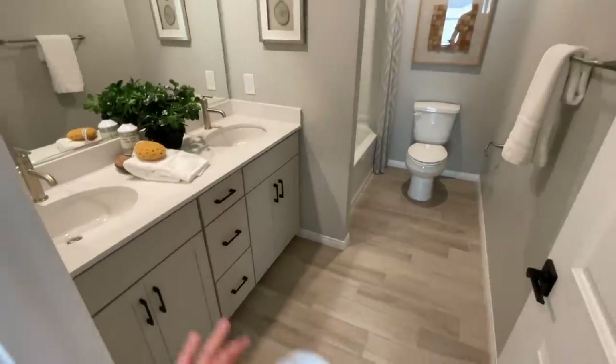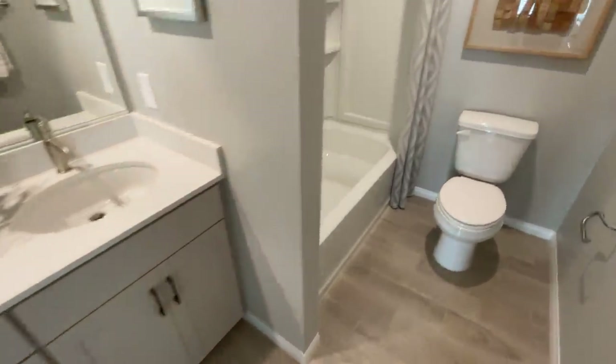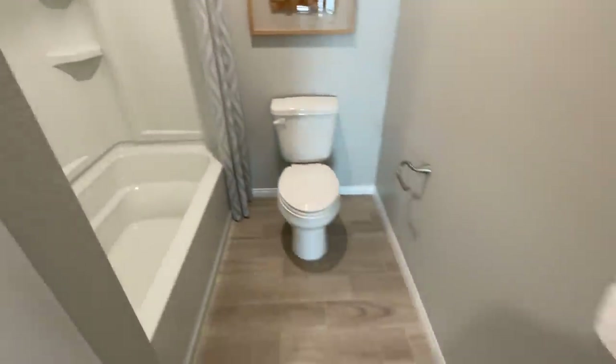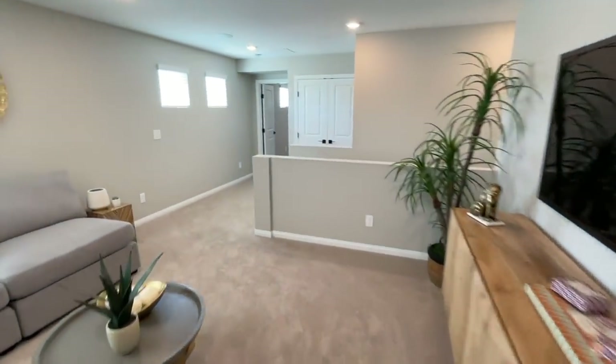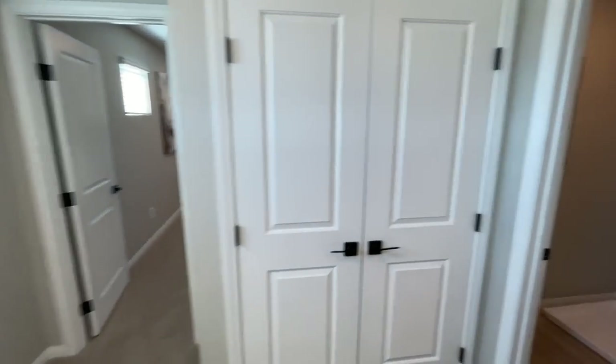Other than that, you have the hall bathroom for sure — it comes with one sink, you can upgrade to two, and you get the fiberglass tub and shower combo, with a toilet. Let's go check out the master really quick and then we'll go over to the other model, and then we'll do the drive-through of the community — all in one video for you.